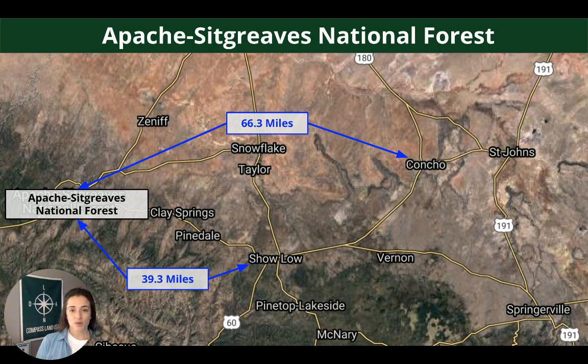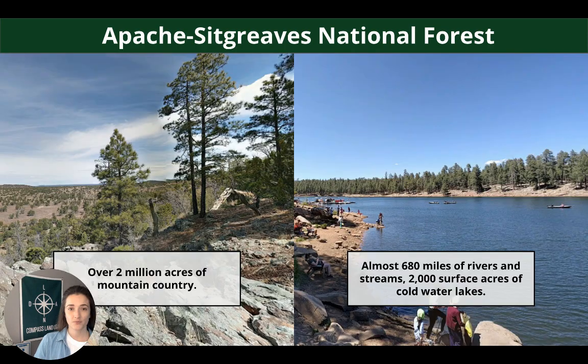A little bit more about the area — this property is located northwest of Vernon, in between Show Low and Concho. About 39.3 miles west of Show Low, you'll find Apache Sitgreaves National Forest, which is a really cool spot. There's over 2 million acres of mountain country to explore, 680 miles of rivers and streams, and 2,000 surface acres of cold water lakes.